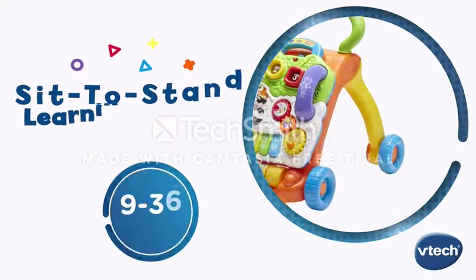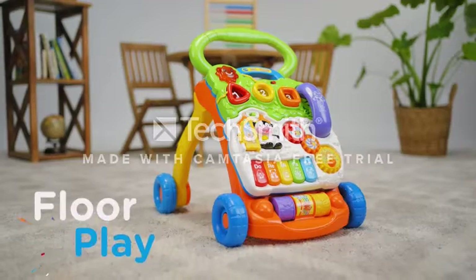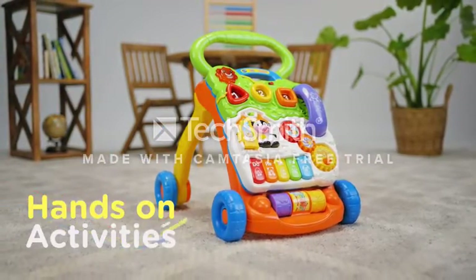Blue VTech Sit-to-Stand Learning Walker with Frustration-Free Packaging, available in Blue, Lavender, Orange, and Pink.